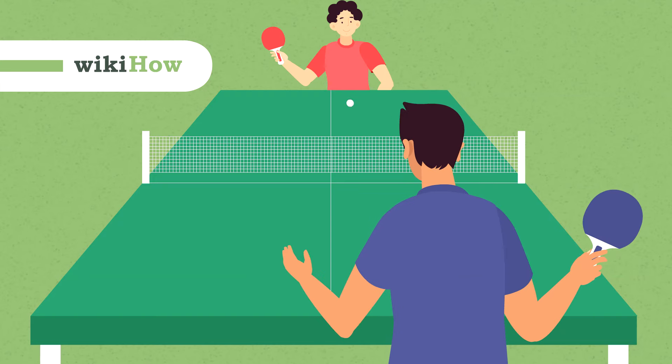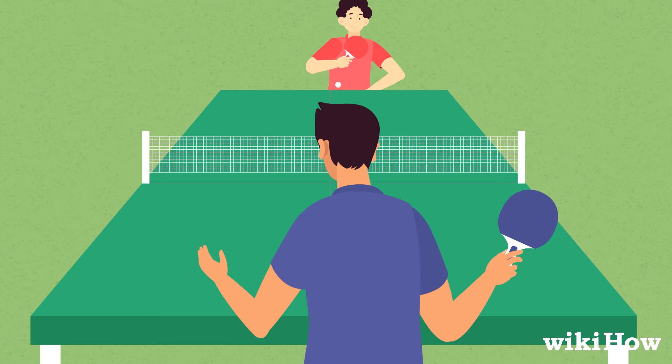Ping-pong, also called table tennis, is a fun two-player game where players try to score more points than their opponent by hitting a ping-pong ball to their opponent's side of the table.